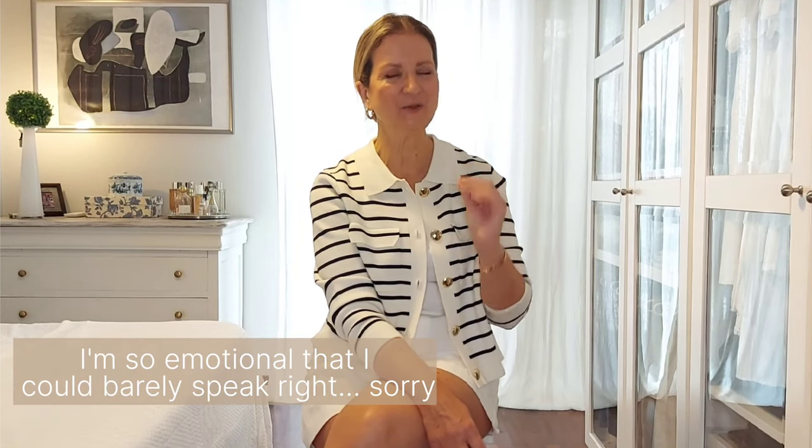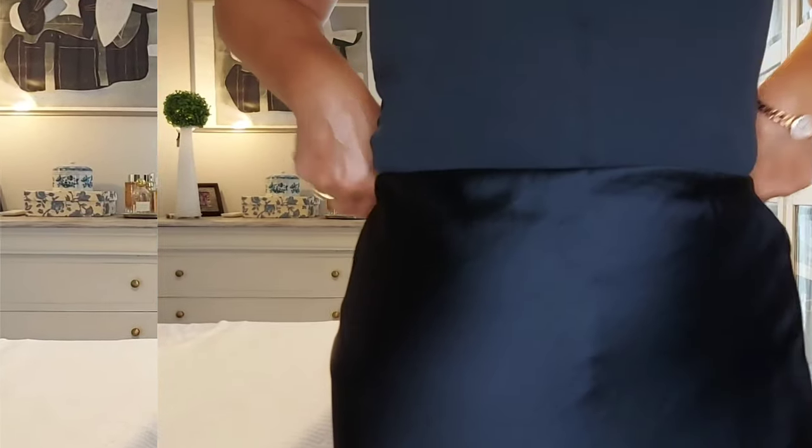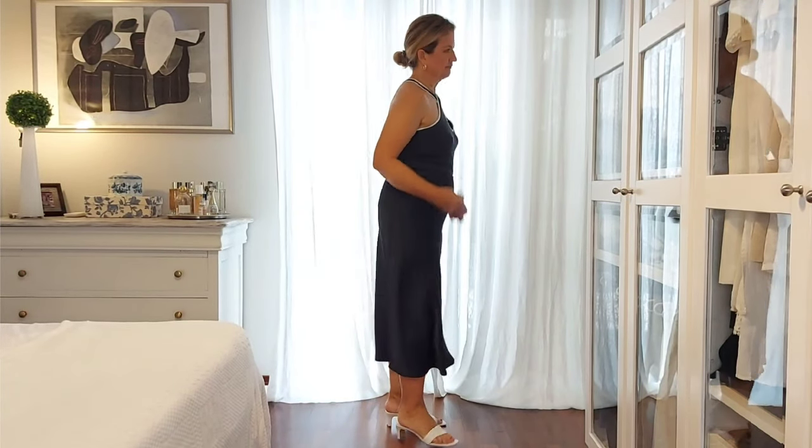Before we jump into the next outfit, could you please subscribe to my channel? We are on our way to 1,500 subscribers, which is insane — I'm so happy you are enjoying my content. Thank you so much for your support, it's wholeheartedly appreciated. Now let's continue: navy is one of the most elegant colors.